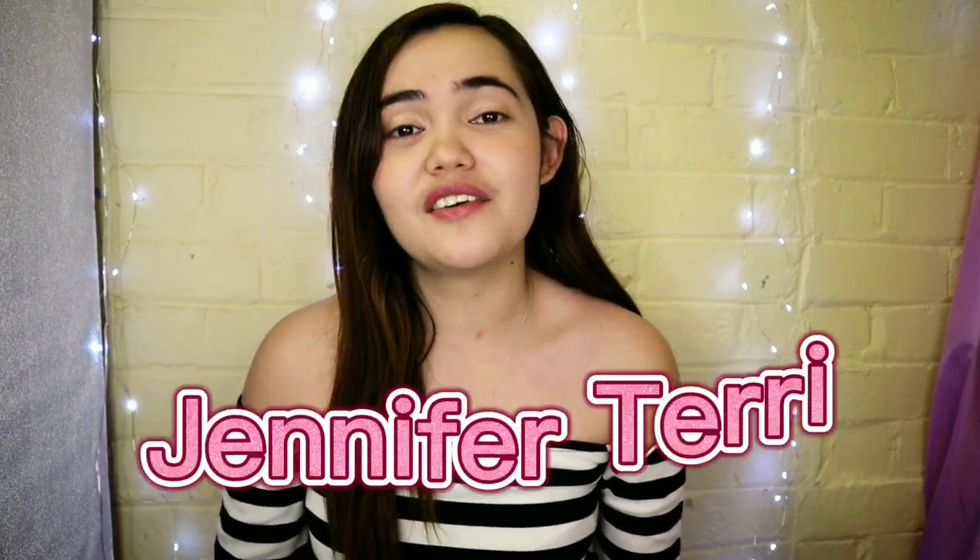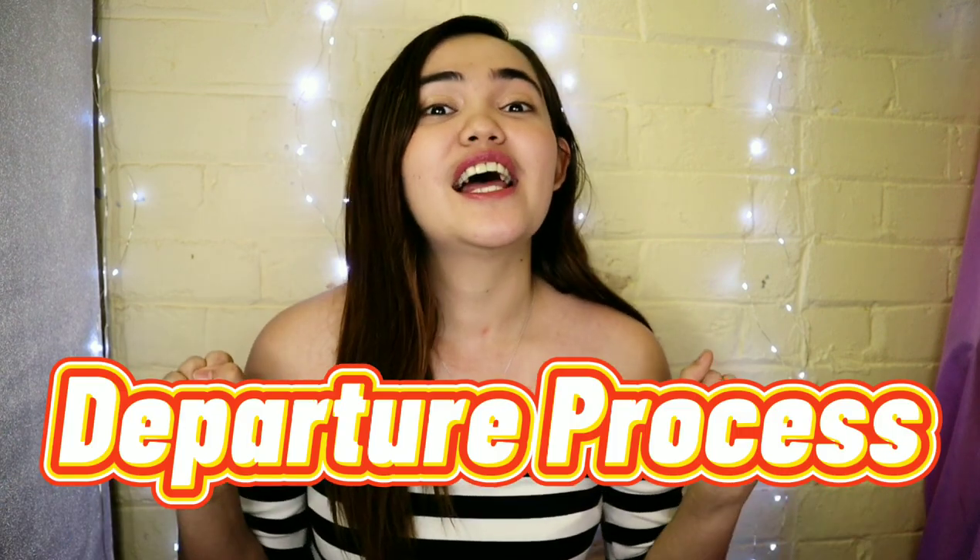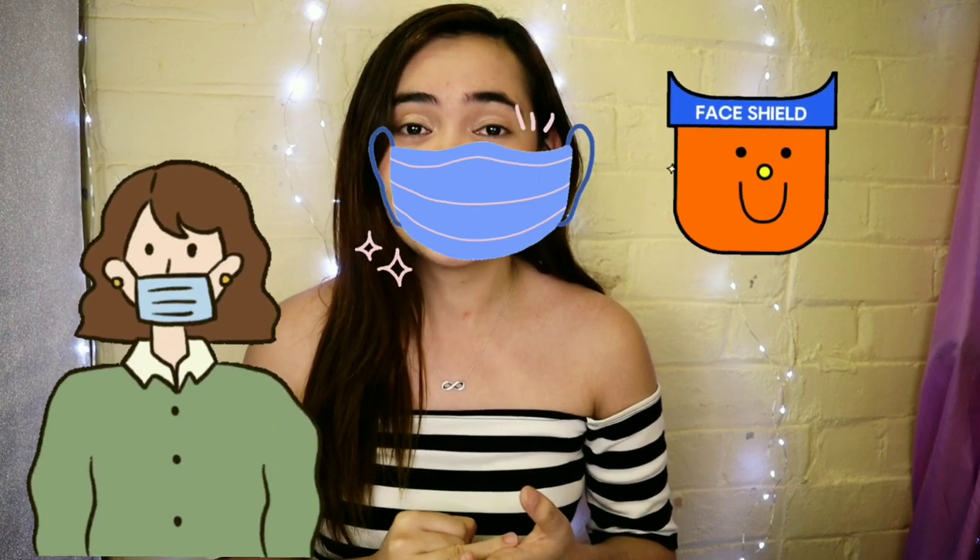Hello friends, this is Jennifer Terry and welcome to my channel. In this video we will talk about the departure process — leaving the Philippines, exiting the Philippines, whether it's temporary or permanent. Here is your departure travel guide. Let's start with the basics: mandatory — bring your face mask and face shield.